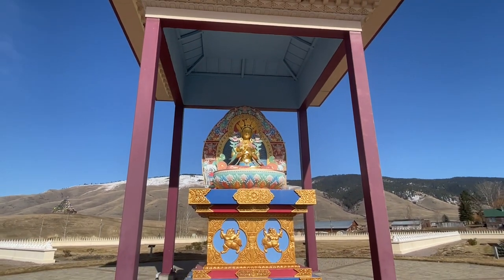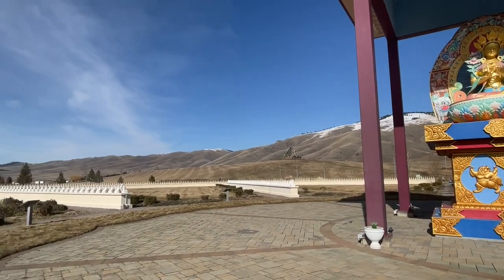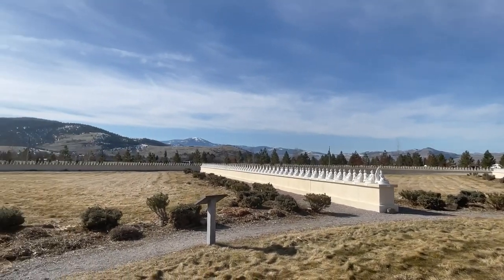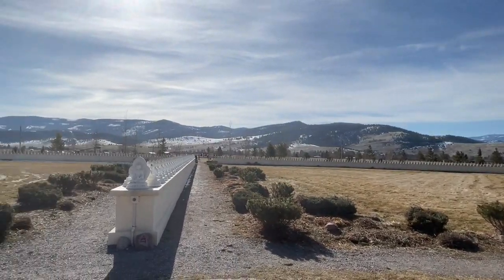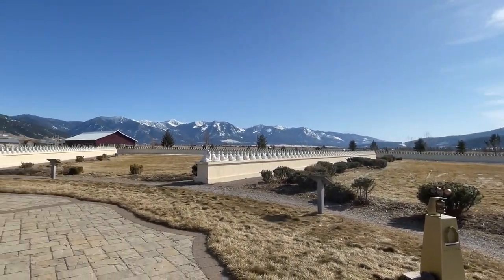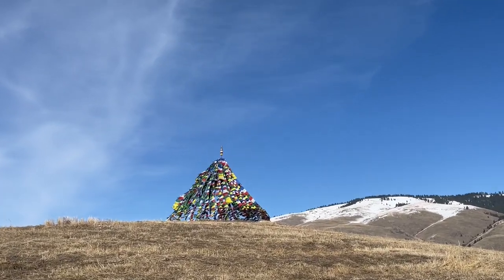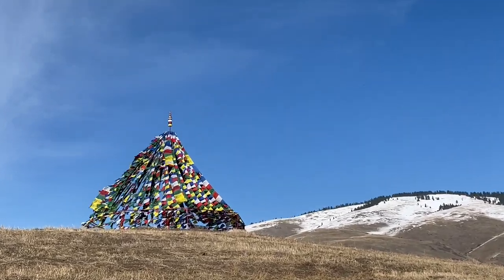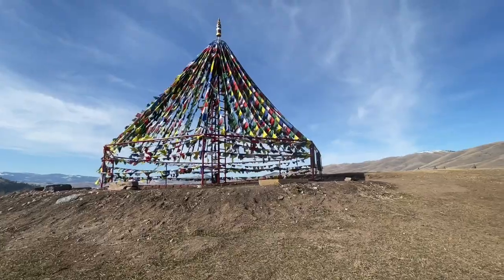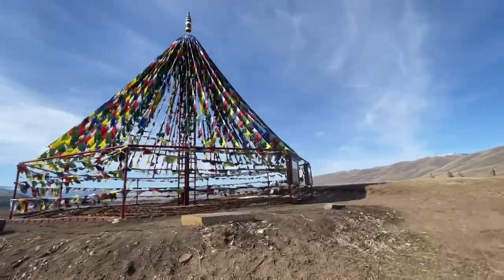Up on the hillside next to the shrine, there's a large structure filled with Tibetan prayer flags that you can walk up and check out. Each one of the flags has a separate prayer on it. It's just quite a thing to see, surrounded by the mountains of the Jocko Valley — something you really wouldn't expect to see in the middle of Montana.